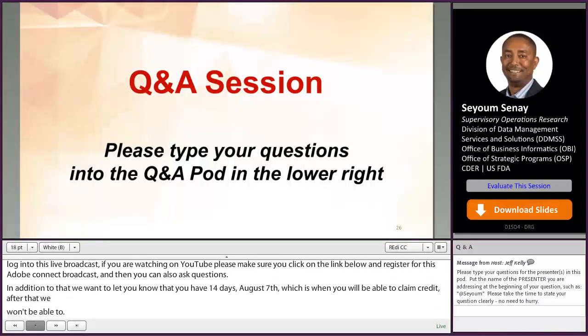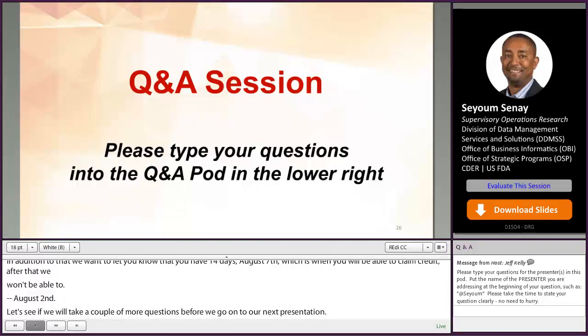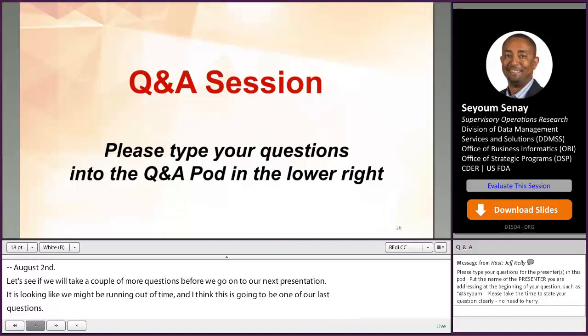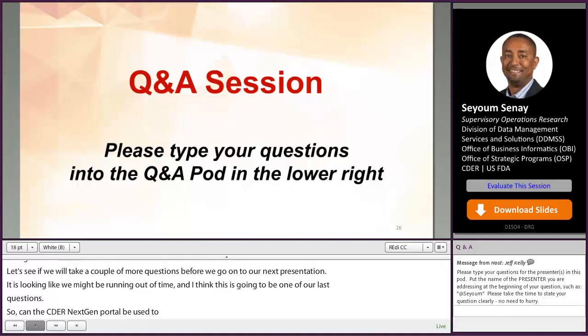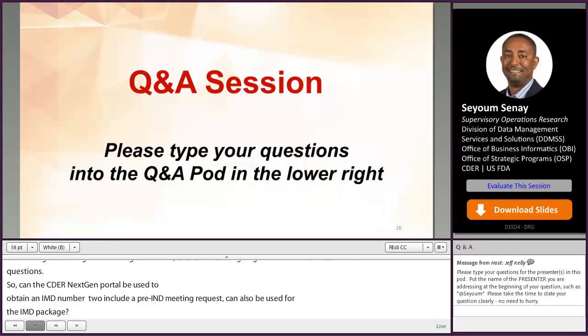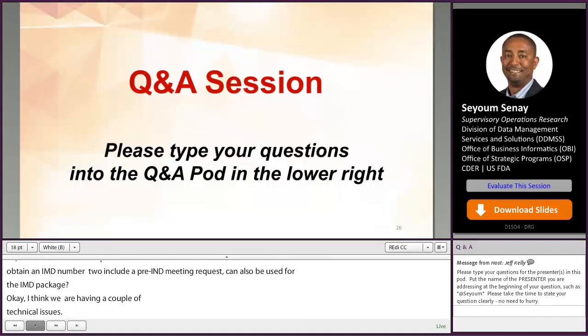It looks like we may be running out of time. One final question: can the CDER NextGen Portal be used to obtain an IND number to submit a pre-IND meeting request, and can it also be used to submit the pre-IND meeting package? Due to technical issues, we will have our next presenter address that question during their Q&A section. With that, I'll pass this over to Renu Lal to introduce our next speaker.